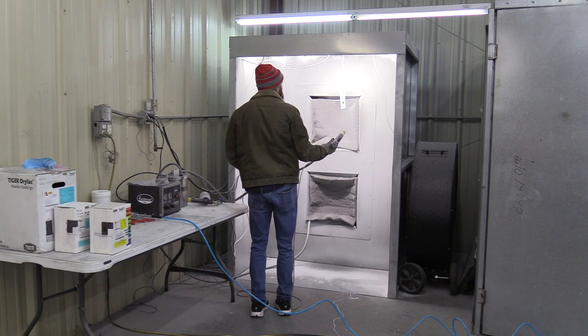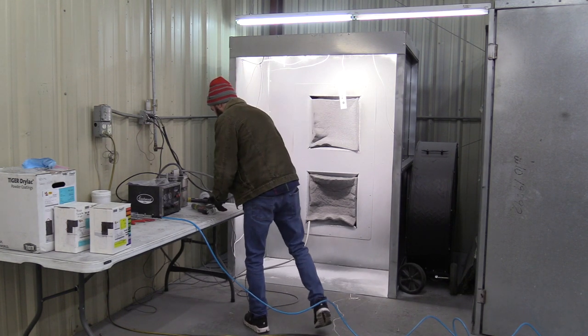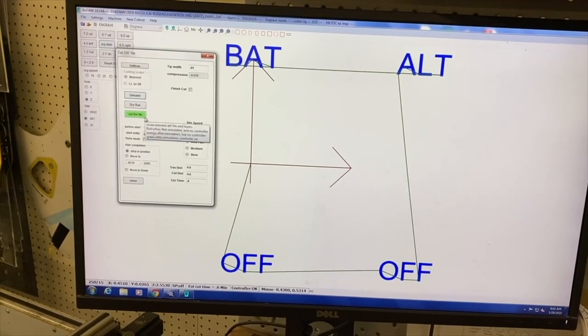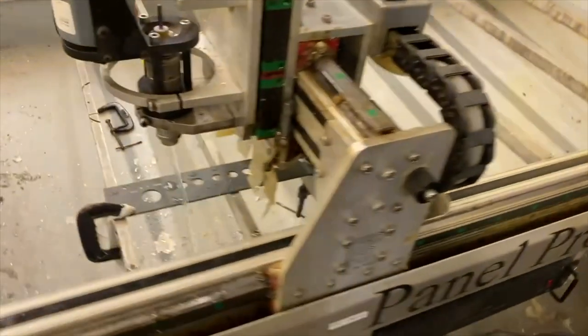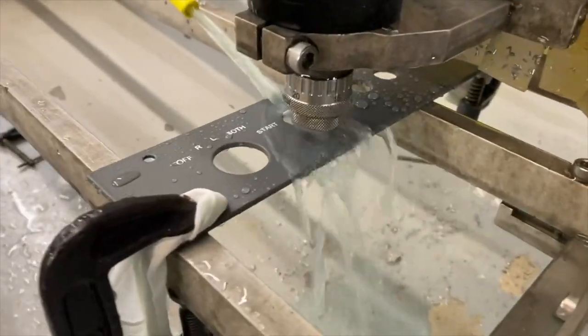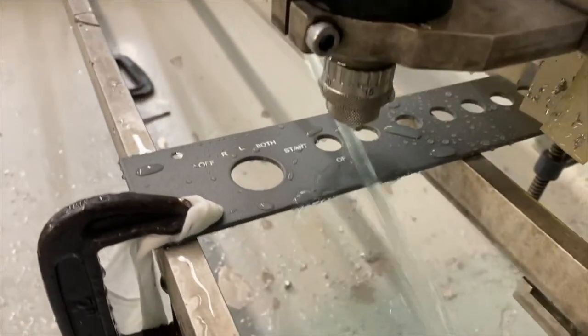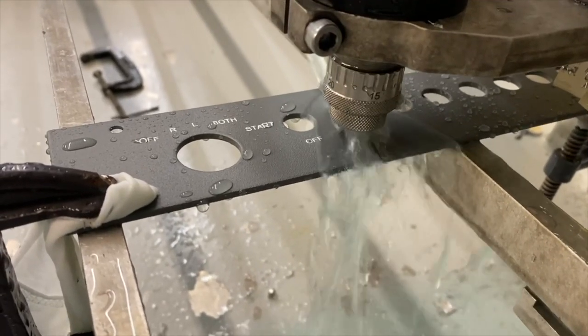We'll do a dry fit, put everything actually in the panel and see how it works out. If anything needs to be adjusted, we can see it there. After we cut that panel, we'll powder coat it and etch it — figuring out any labels that have to be on there. Instead of labels, we'll etch what needs to be put on the panel — for placards. And then at that point we're pretty well ready to start putting the airplane back together.